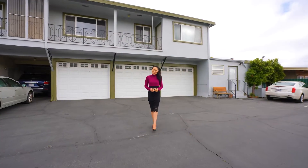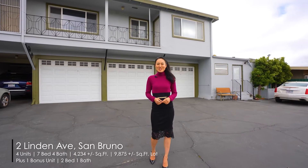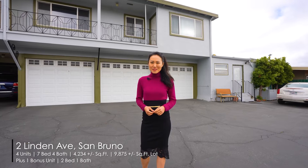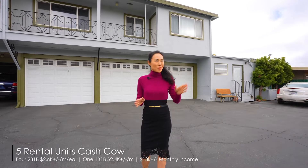Hi everyone, this is Wen Guo from Wen Guo Lucie Group. Today we're showcasing 2 Linden Avenue in San Bruno. It's a beautiful and well-maintained four-plex plus an owner's unit in San Bruno's prime location bordering Millbrae.